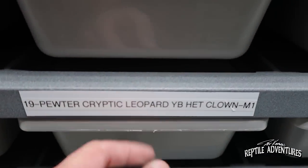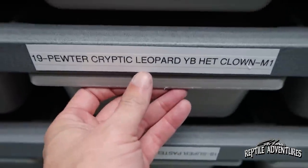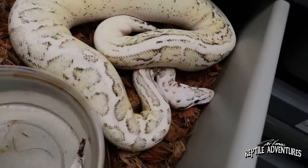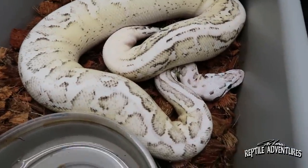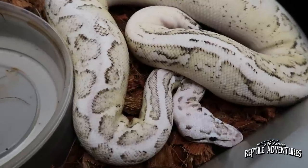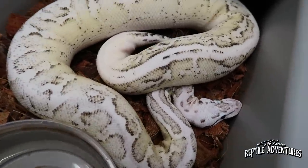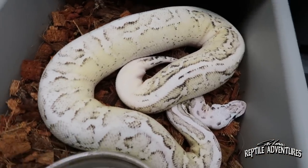I'm going to start this out with a bang. This is a pewter cryptic leopard yellow belly hat clown. This is the most amazing ball python there is. Is that the most amazing ball python you guys have ever seen? Look at those muted colors on a background of white and that really diffused pattern. That is just an amazing ball python.